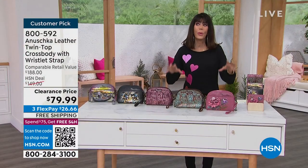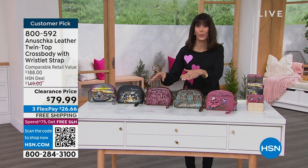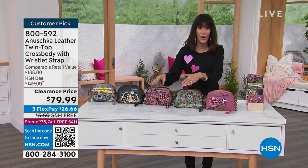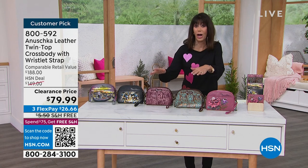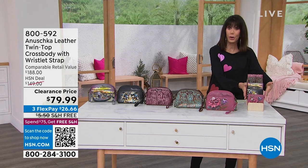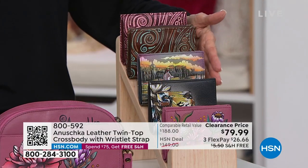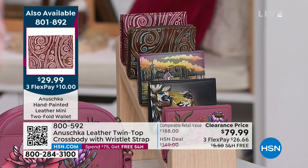That always means so much to me. When it's $149 and a customer pick, you loved it at that price — you really have to love it. It's $70 off, whether you're going to carry it as a crossbody, clutch bag, or around your waist. Quickly, I want to mention we have the matching wallets, and the wallet today is only $29.99, marked down from $59.99.